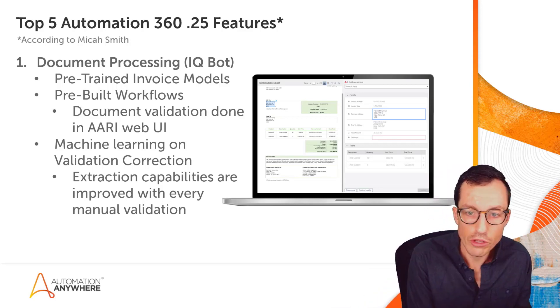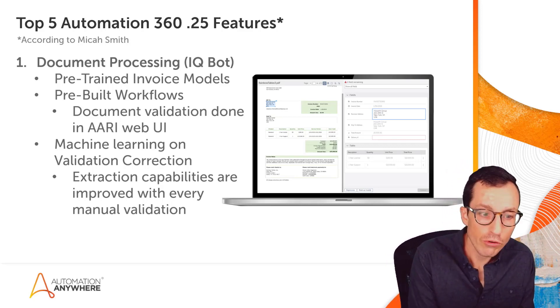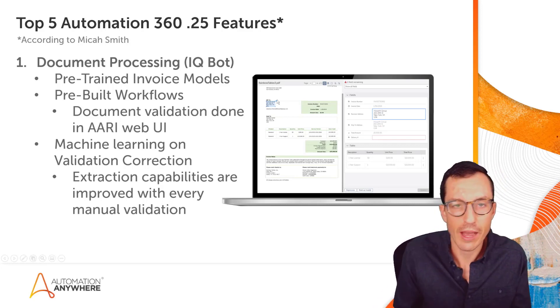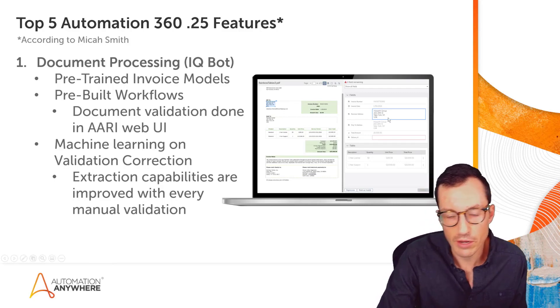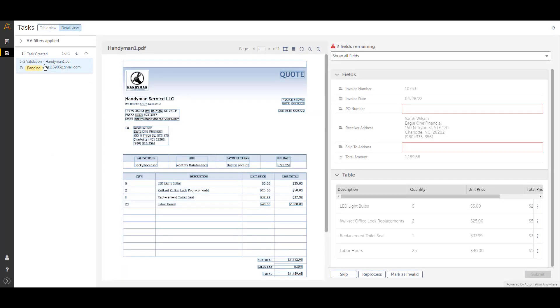On top of that, all extraction capabilities are improved with every manual validation. Looking at the screenshot here, we can see a box drawn around a field — let's assume it wasn't appropriately extracted. When you go through and draw that zone to correct the data extraction results, document processing is learning with every one of those corrections. You'll see it start to take over more decisions, so fewer and fewer documents will need to be seen by an operator — it's a continual improvement approach.